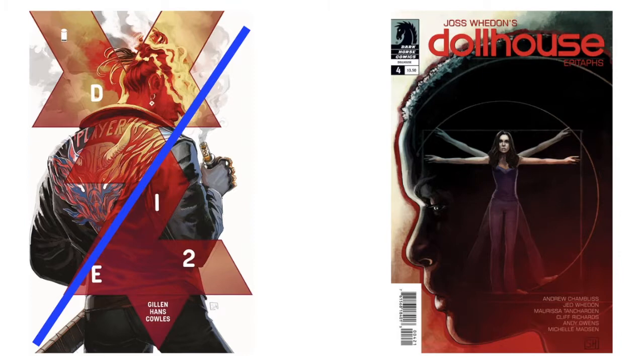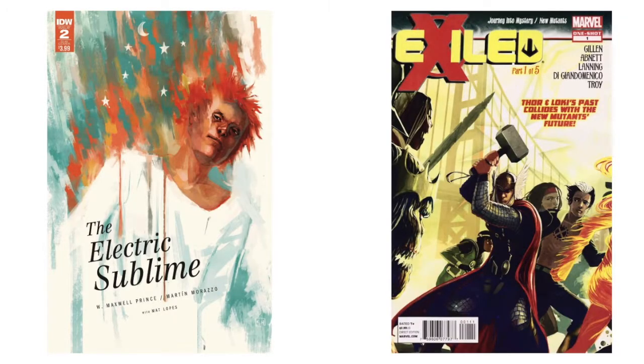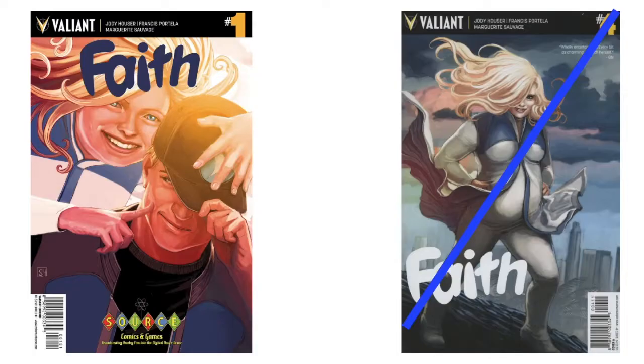'Electric Sublime' number two — don't know anything about that. 'Exiled' — again Kieron Gillen, it's a one-shot. I don't have that but I'll have to grab it. I don't have the 'Faith' on the left — that looks like a store variant — but I do have the 'Faith' on the right, the number one variant. I really like that one.